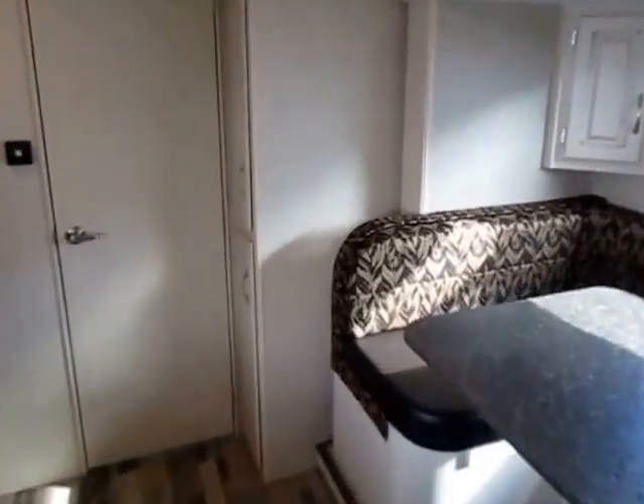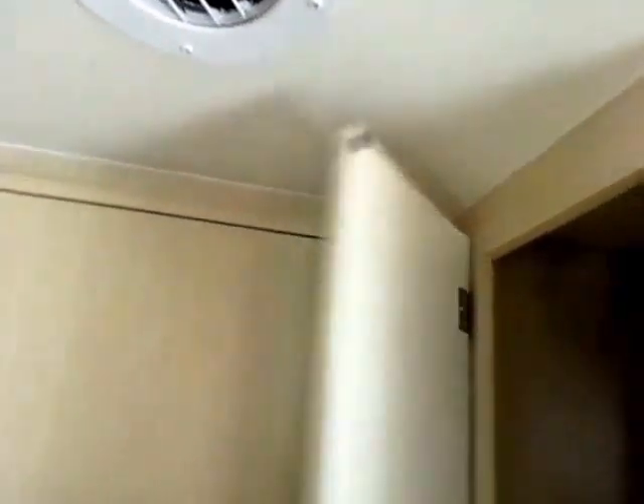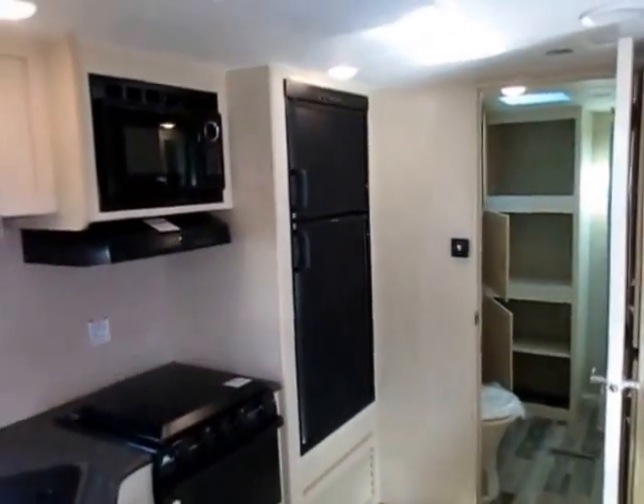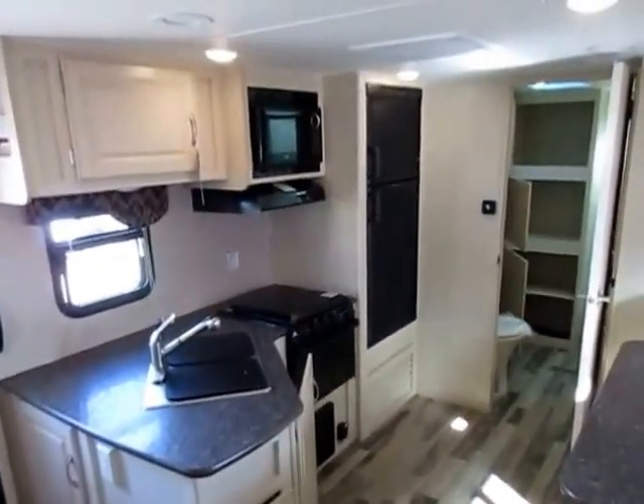Big pantry here next to your big U dinette slide. Check this out — right below your slide out they have a power outlet, so it's right between everything. If you want to turn this into a craft station for the kids, you can do that. Big pantry here, and notice that all of your cabinet drawers through the entire camper are seamless — there is nowhere that this thing can split and fall apart from rough use over time. Even with the batteries dying, the light-colored interior and big windows keep it really bright in here.